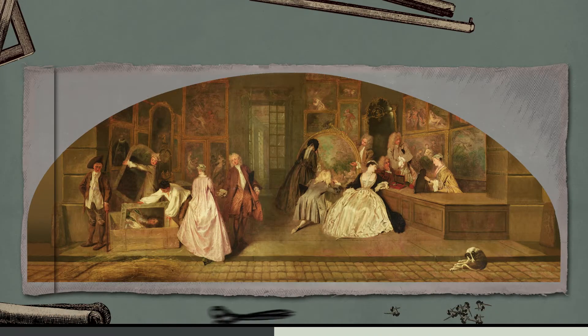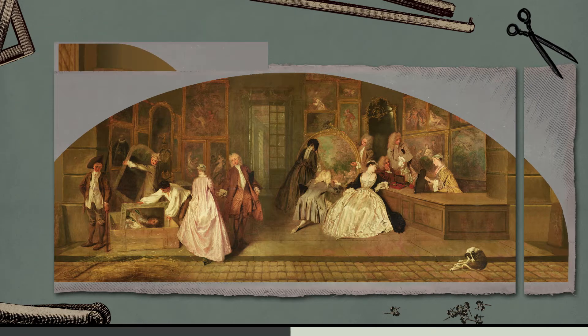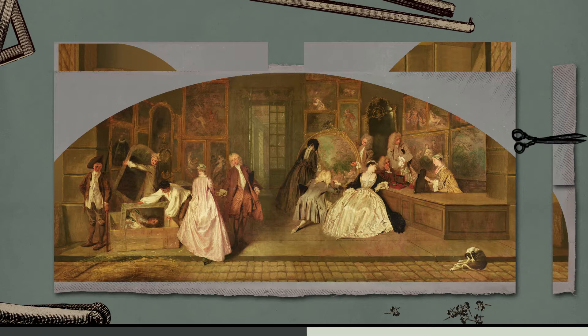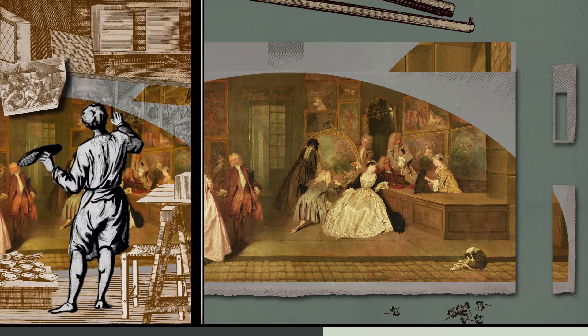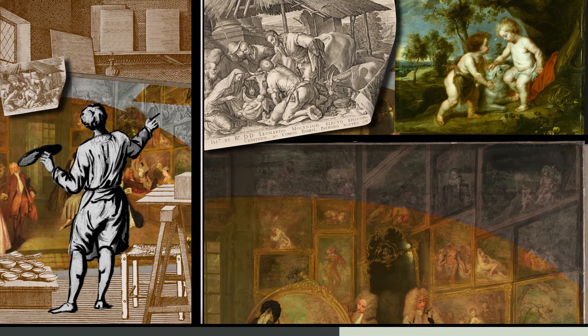Either Gersaint or one of the collectors changed the dimensions of the canvas. An unknown artist painted the added parts and the gusset with depictions of further paintings according to existing prints.